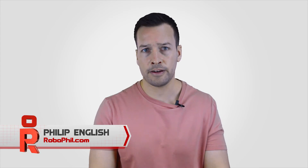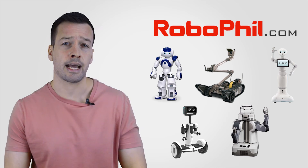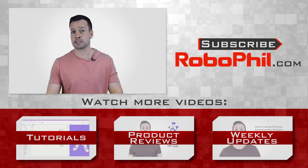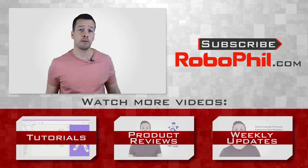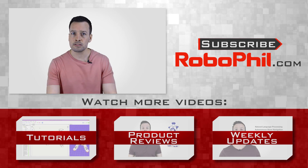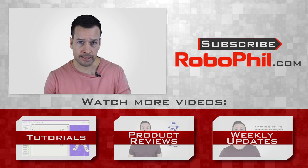Thanks guys, I hope you enjoyed the 24 extraordinary exoskeletons. I'm your host Philip English. Please visit RoboPhil.com if you want to find out where to procure any of the robots in my videos and to find out about many other robots you can add to your collection. If you like this video and want to see more of the latest robotic news, reviews, and tutorials, please hit the subscribe button. Check the links below for more information and web links. If you have any questions or want to see other robot tutorials or reviews, write me a message in the comments section. Thanks guys, looking forward to seeing you next time.